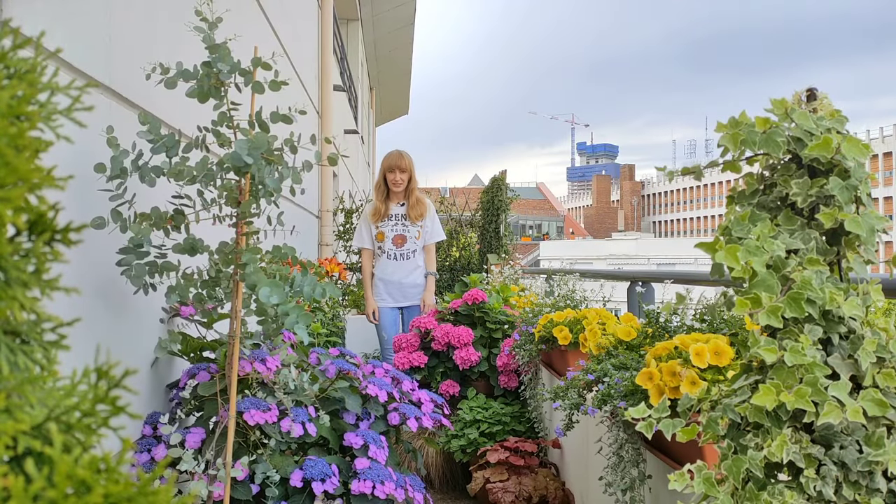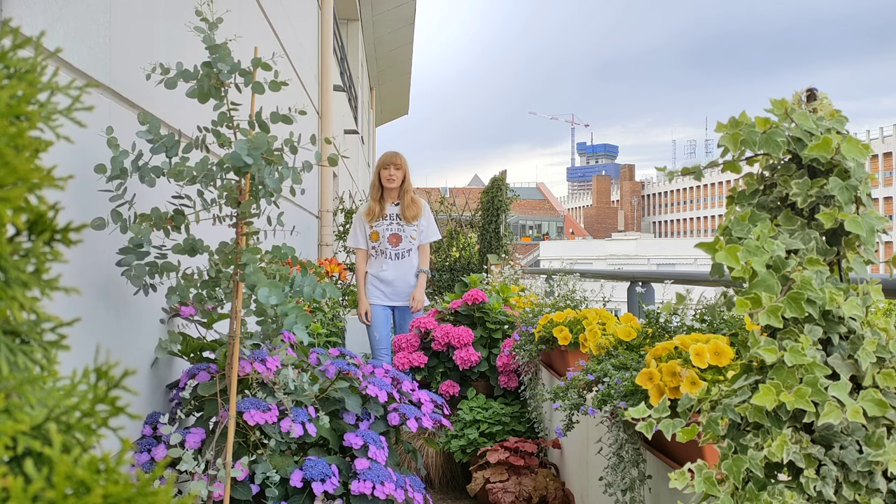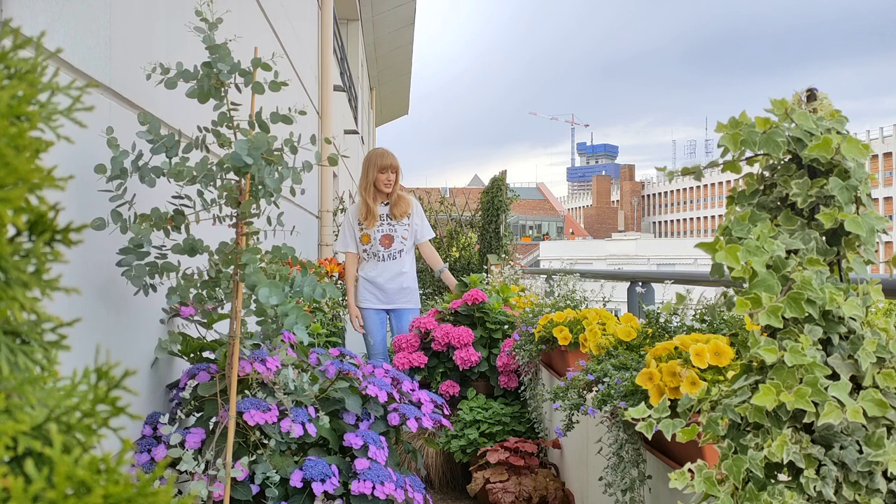Hi, welcome back to 17 Square Meters Garden. Today we are going to talk about hydrangeas. Hydrangeas are so common, especially hydrangea macrophylla.